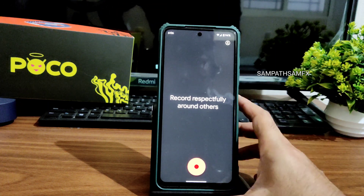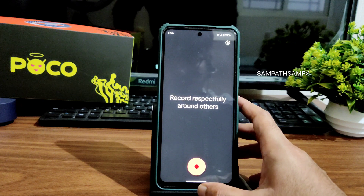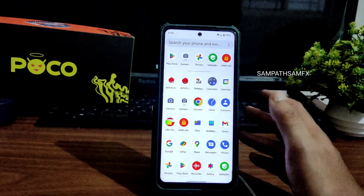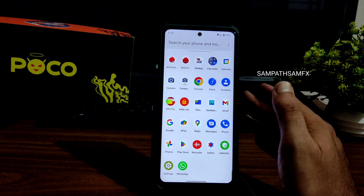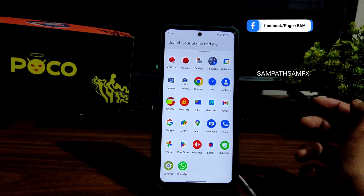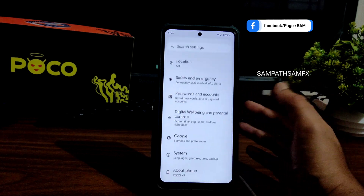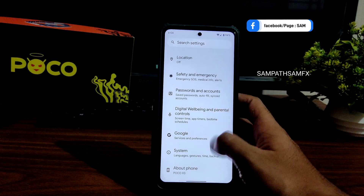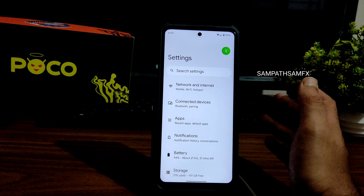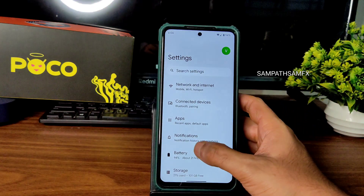The recorder app has a new style and has been improved compared to earlier Android versions. Try it out — it will be helpful in your work. WhatsApp is also working. Moving into the actual settings: the response isn't that great but it's okay.